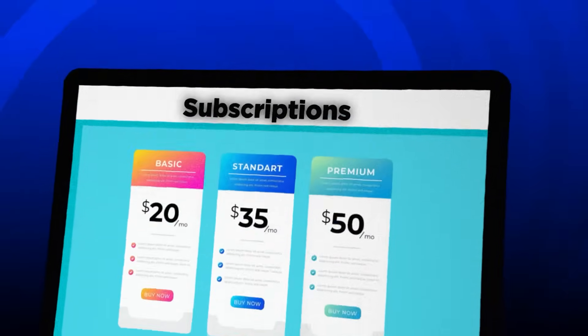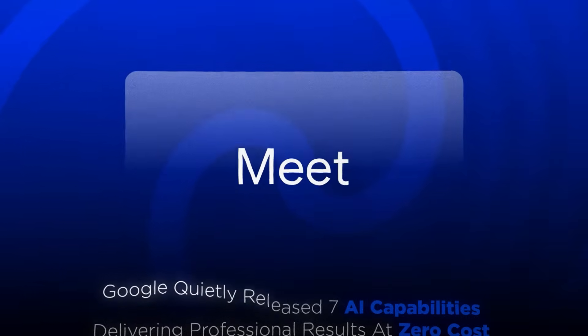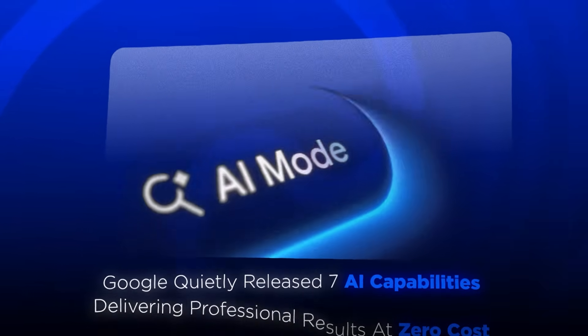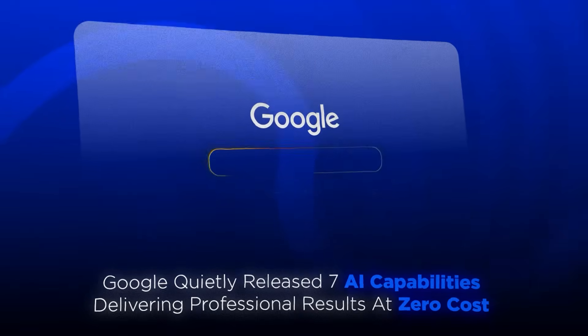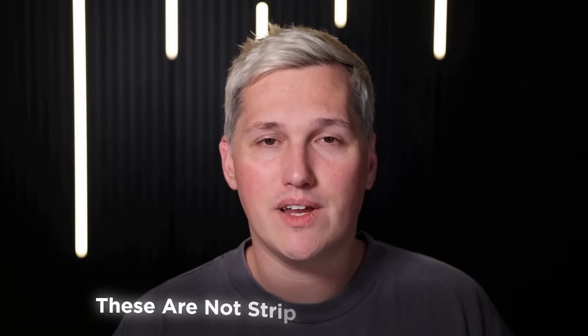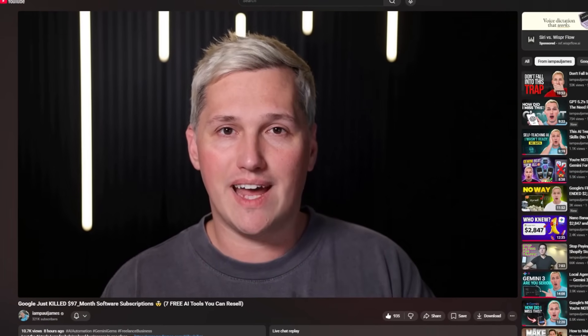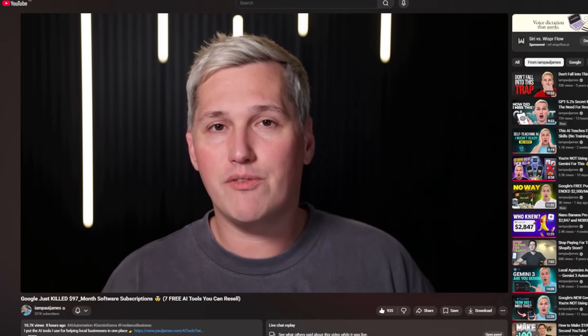Thousands of creators are canceling expensive software subscriptions right now. Why? Google quietly released seven AI capabilities delivering professional results at zero cost. I tested each one over recent weeks and the results surprised me. These are not stripped-down versions — several outperform tools costing thirty to sixty dollars monthly. This video breaks down all seven while showing you how to package them as revenue-generating services.